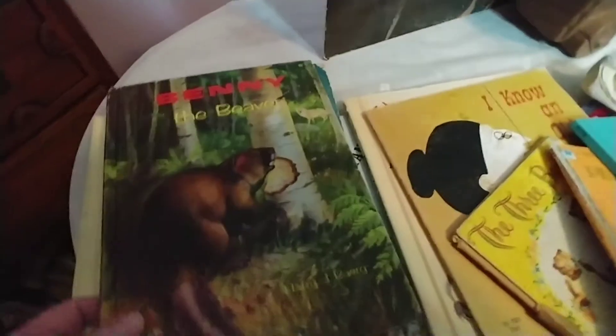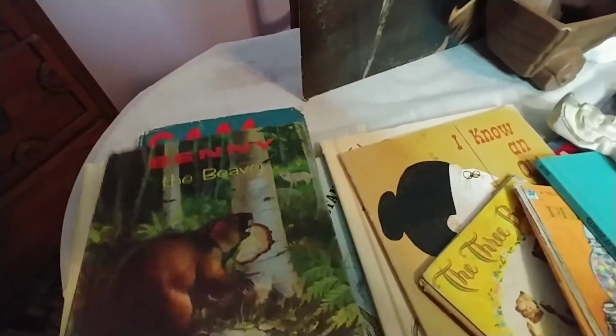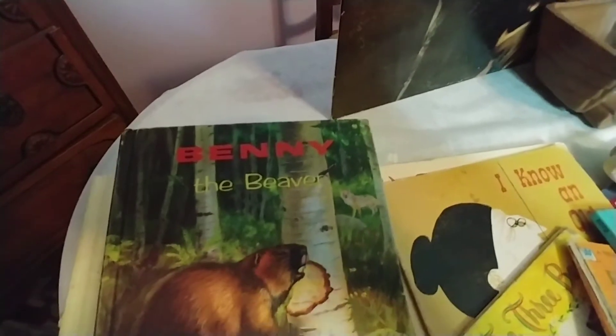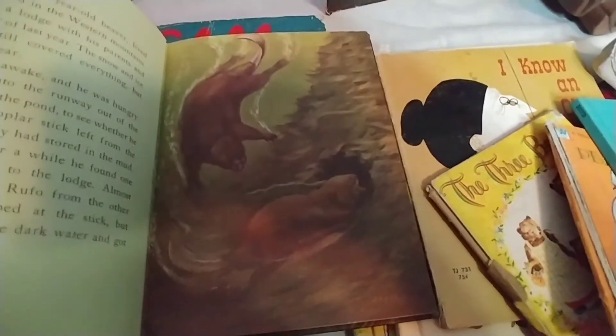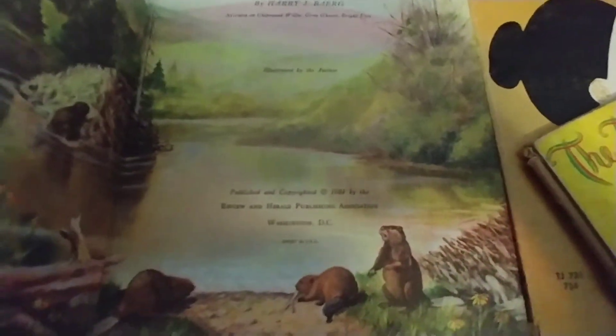I also picked up a lot of books. Hardcover books were a certain price and paperbacks were a certain price — I believe the books totaled about eight dollars. These books are all vintage, from the 50s through the 70s, and they're all in pretty good shape. This Benny the Beaver book is so pretty — the illustrations are amazing and it's in really really good shape. It would be perfect for junk journaling or if you collect children's books. That one is from 1964.